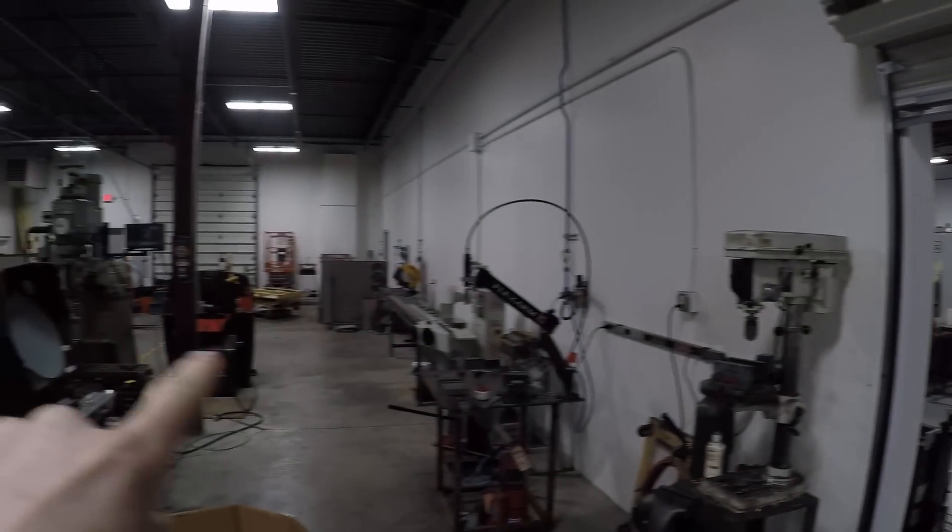Good morning folks. Welcome to another Chip Break first quick shop update. Can't really tell but our plasma machine is gone. Sold it to Jason at Sandhill CNC, fellow Tormach owner. Excited for it to have a new home, new life.